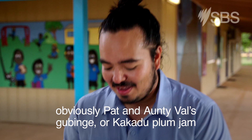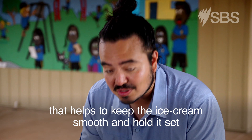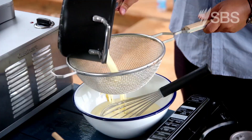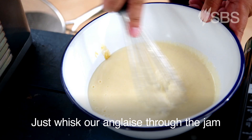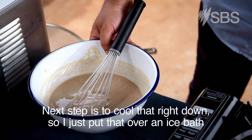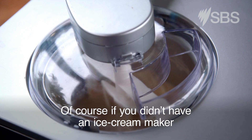This is a really good way to use up any old jams you have lying around — it works with anything. It's the pectins, or sometimes the gelatin in jams or jellies, that helps keep the ice cream smooth and holds it set even in hot temperatures. Whisk the anglaise through the jam and that's the mix for our kakadu plum ice cream. Cool it right down over an ice bath, then it's into the ice cream machine.